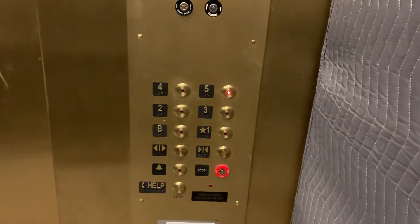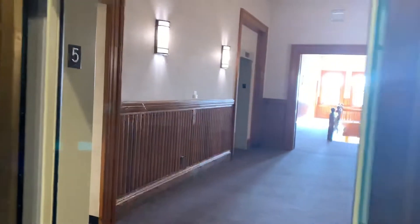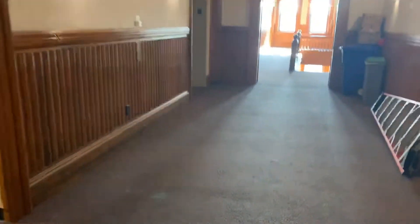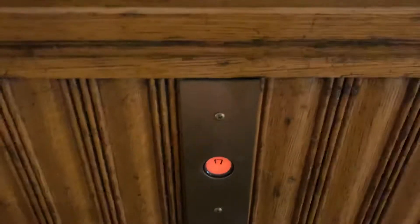Coney, maybe? I don't know. There's another elevator right there. I'm not sure if they're on the same controller — they're not.